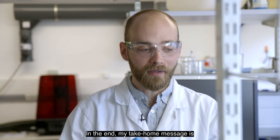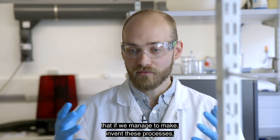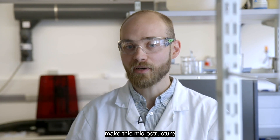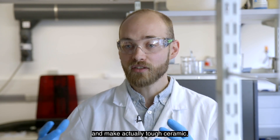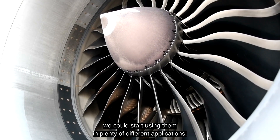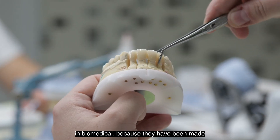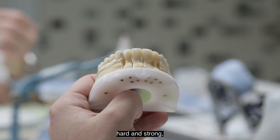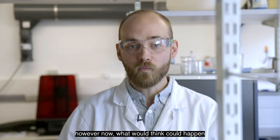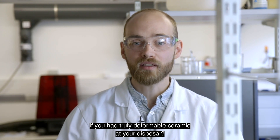In the end, my take-home message is that if we manage to invent these processes, make this microstructure, and make truly tough ceramic, we could start using them in plenty of different applications. We already have ceramics in aerospace and in biomedical because they have been made hard and strong. However, what could happen if you had truly deformable ceramic at your disposal?